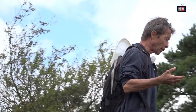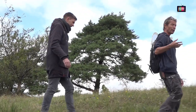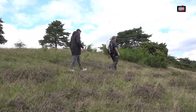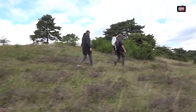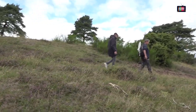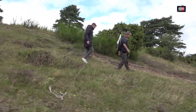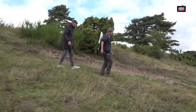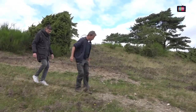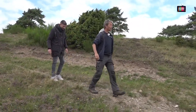Det er hårgårdterræn, det er ikke snoterræn. Snoen skal have våde områder. Er det sådan på vibrationer, at de kan mærke, at vi nærmer os? Altså... Jeg tror det. Og de hører også.